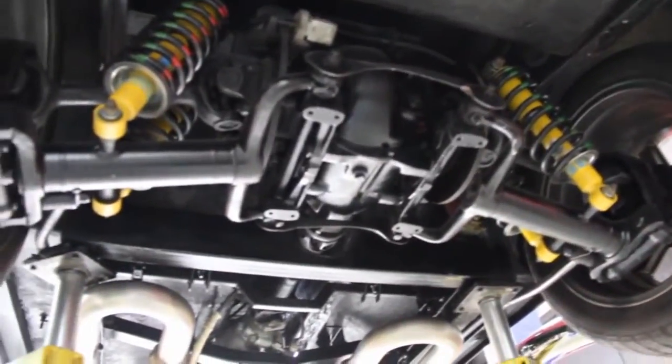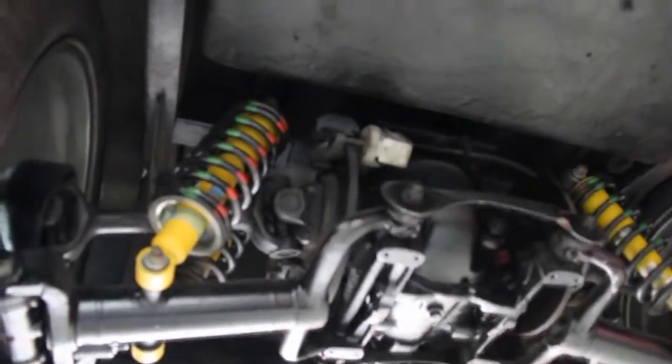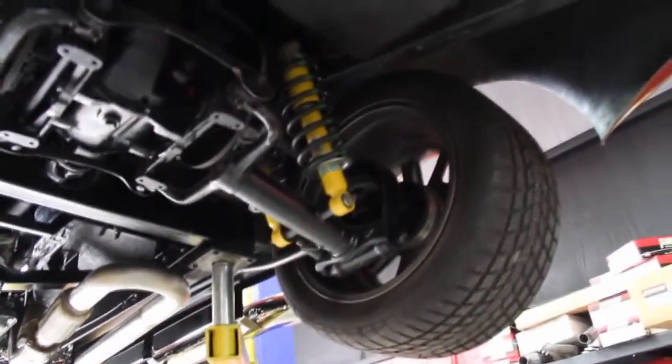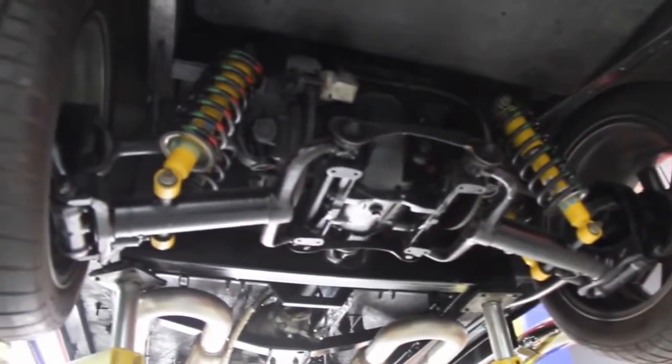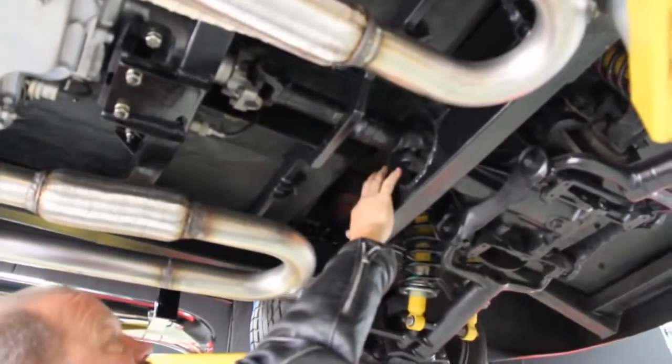The Jag rear end gives you independent suspension and disc brakes, and this car does have posi. They made adapters to convert to five-lug wheels, since Jags were originally four-lug — a really nice installation. It handles fantastic with that independent rear suspension. The frame work is just awesome: they've cut a crossmember for the driveshaft and built a really nice driveshaft loop to keep everything strong and safe.